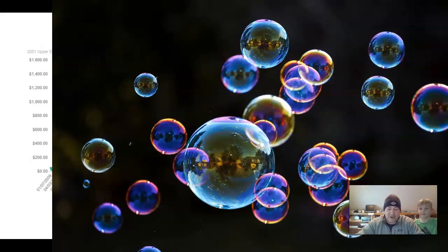Today we're going to talk about bubbles. Is the market in a bubble? There's a yes and no answer to that. Parts of the market, maybe. Other parts of the market, not so much. There are a couple different ways you can look at this kind of stuff.